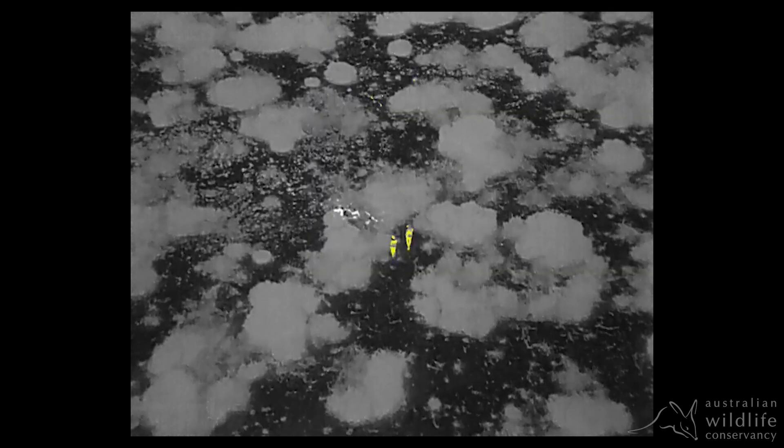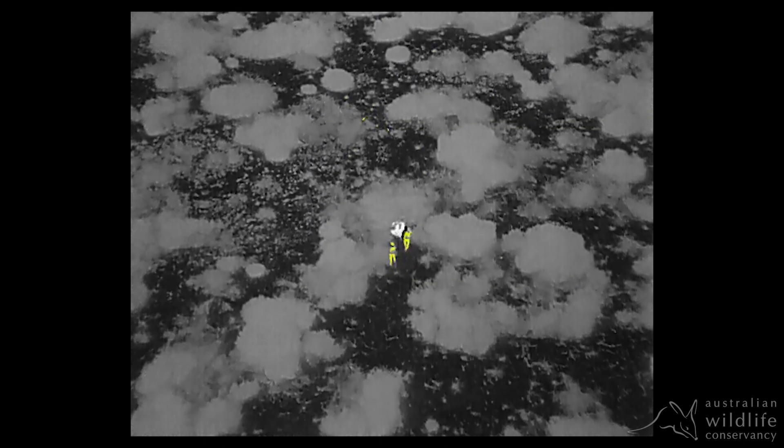Using drones that have that much more capability in terms of imaging — particularly infrared and thermographic — allows us to view the sanctuary, the fauna, the animals in an entirely new way, learn new information about their behaviour, and develop new outcomes and better conservation.